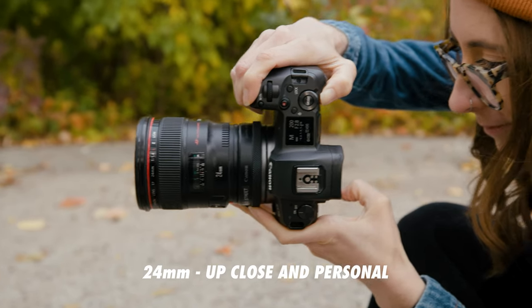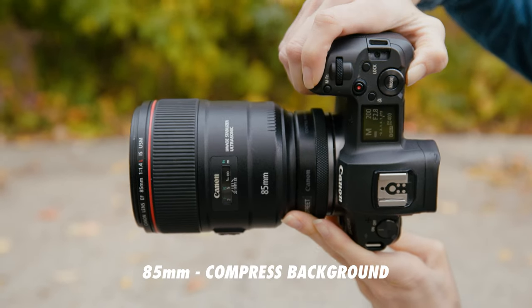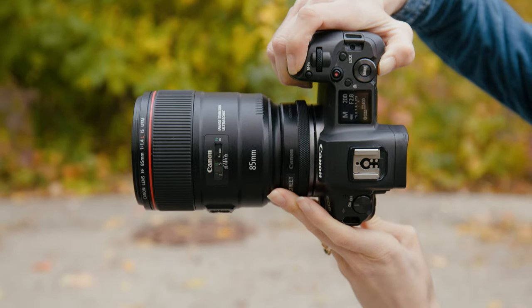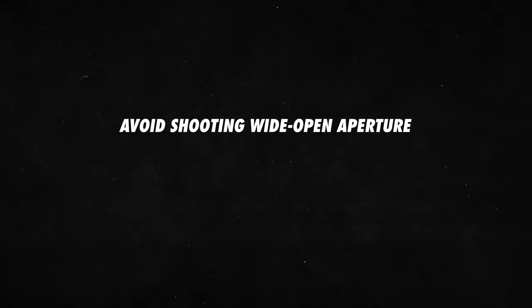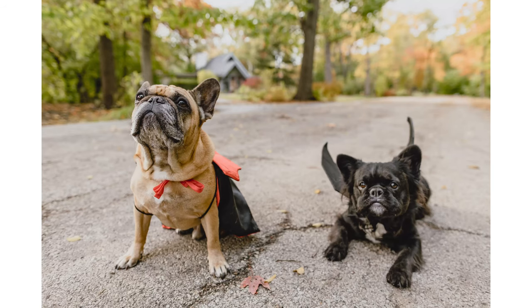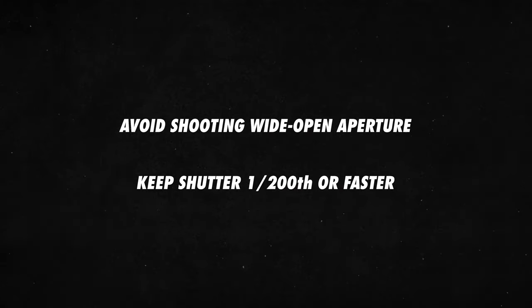We decided to use both a 24mm and an 85mm for these portraits. The 24mm is good for getting up close and personal with the dogs, and the 85mm is terrific for compressing backgrounds and really letting the dogs stand out from their surroundings. You probably want to avoid shooting wide open and choose an aperture with a little more depth so you can capture their entire face in focus. If there's more than one animal, it helps if they aren't exactly on the same focal plane. Also, don't slow your shutter down too much — try to keep things at least 1/200th of a second or faster to freeze motion.